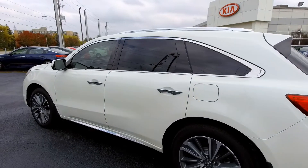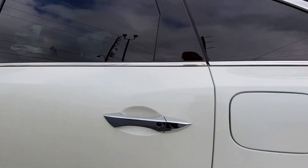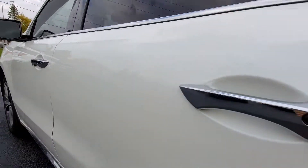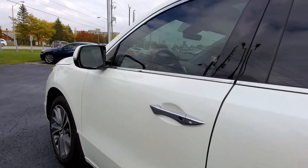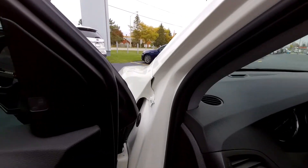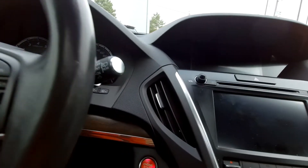This is a keyless entry car. Not every keyless entry car has the buttons on the back doors, but Acura does — there's a button on the back door as well as the front door. So you can keep the key in your pocket and open the door — all the stuff you would expect.